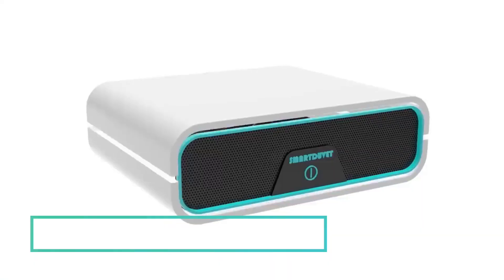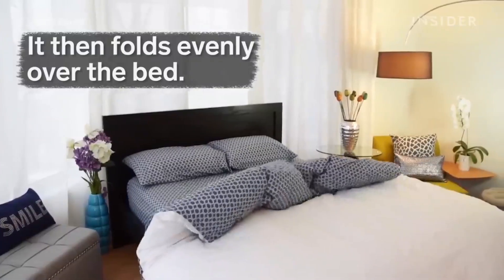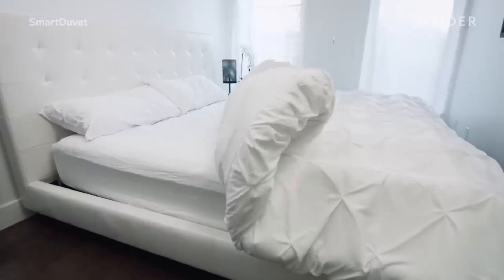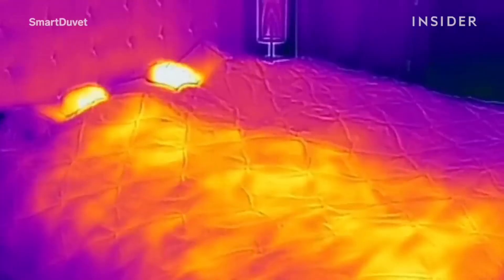Tired of nightly temperature battles under the covers? Enter the Smart Dove-It, your ticket to transforming your bed into a dual-zone climate haven. Thanks to this ingenious solution, you can now set personalized temperatures for each side of the bed using a convenient app. No more compromise, just the perfect sleep environment for you and your partner.